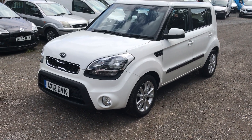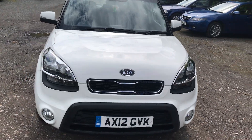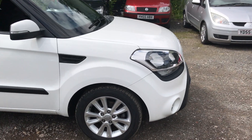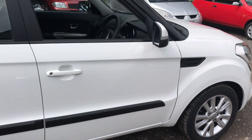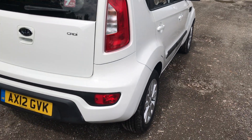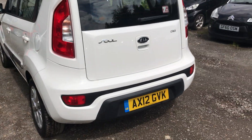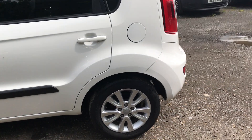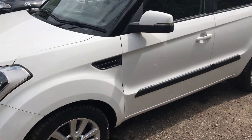Here we have a 2012 Kia Soul 1.6 CRDI automatic finished in white. The car is very clean — the odd stone chip but other than that very clean. Tires are all good with at least six to seven millimeters of tread on them, recently new. For its age, it's a very clean car.